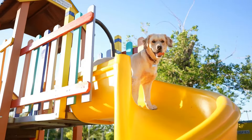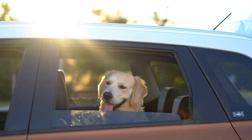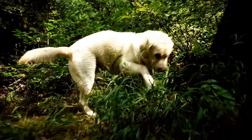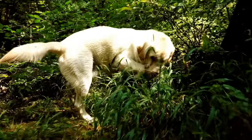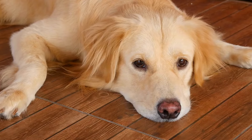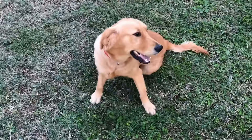Tips for training your Golden Retriever in agility. First, start with basic training. It's essential to establish basic obedience skills before introducing agility training. Teach your dog commands such as sit, stay, and come, as these will form the foundation for their agility training. Second, use positive reinforcement. Golden Retrievers respond well to positive reinforcement training methods. Reward your dog with treats, praise, and play whenever they successfully navigate an obstacle. This will make the training process enjoyable for both of you.